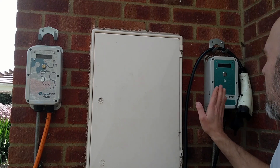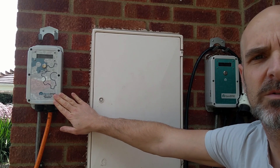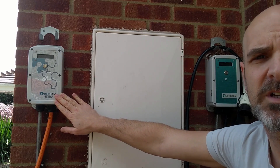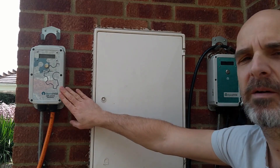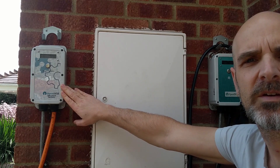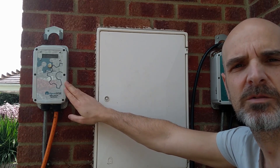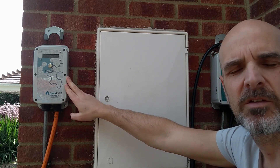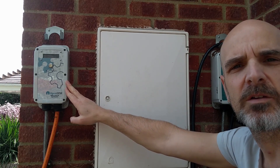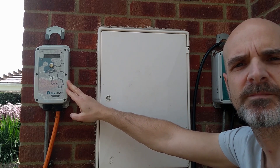These are my two OpenEVSE car chargers. This one is set up to do 16 amps or 3.6 kilowatts; this one is set up to do 32 amps or 7.2 kilowatts. However, both of our cars can only charge at 3.6 kilowatts, so even with both going we're only pulling about 7.2 kilowatts max. These open-source chargers allow you to vary the charge rate by sending MQTT messages to the unit — anything between 32 amps right down to six amps — which I use to vary the power going to the car depending on available solar.